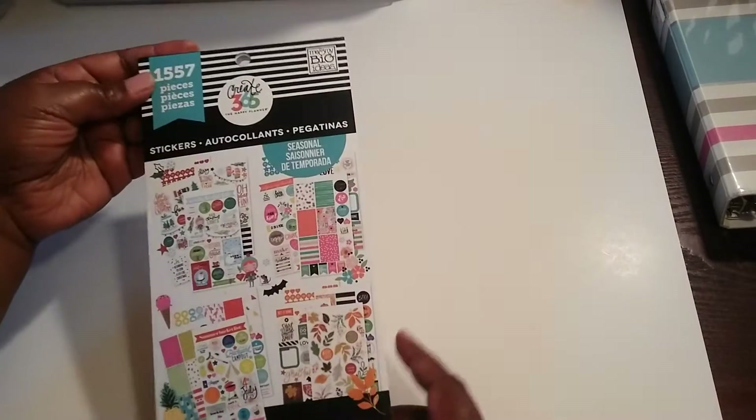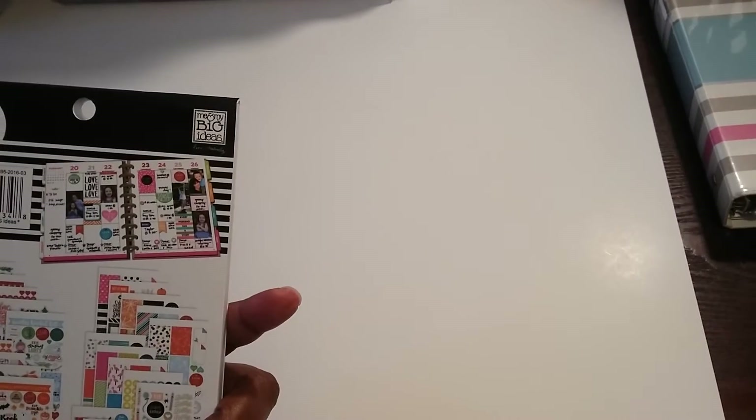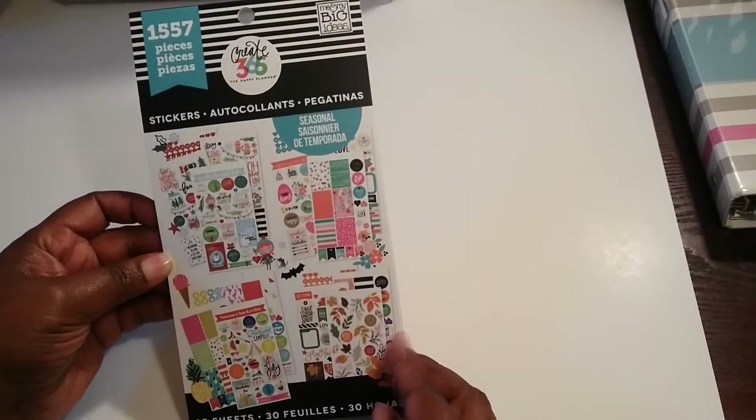This is the seasonal — I think it's seasonal. I'm not sure what it's called, but it has all the different holidays and stuff in it. So I just wanted to stop in to show you guys this.